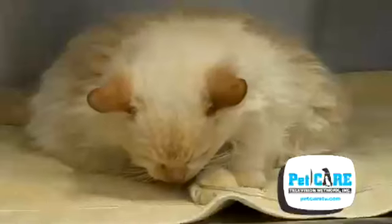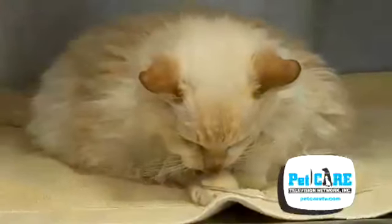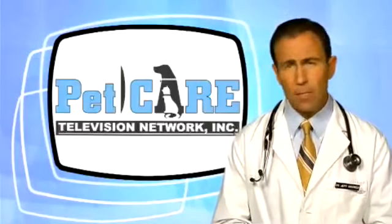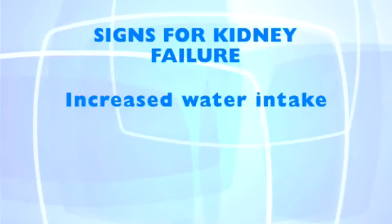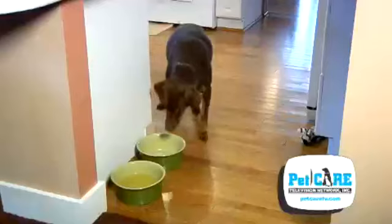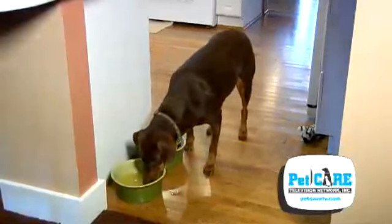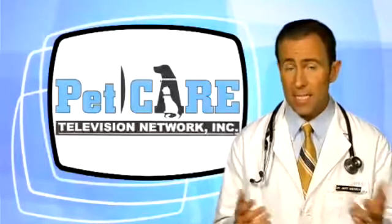In fact, the number one killer of older cats is cancer, with kidney failure coming in a close second. The onset of kidney failure is typically insidious. Some of the first signs that a pet owner may notice are increased water intake and a pet that urinates more frequently. The excessive water intake is in an attempt to cleanse the body of the toxins that are allowed to build up in the bloodstream by the diseased kidneys.